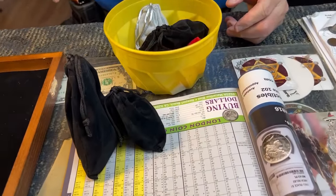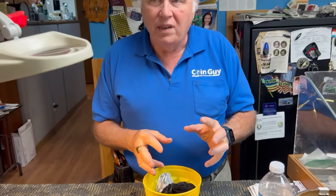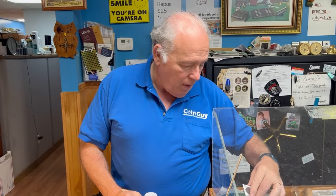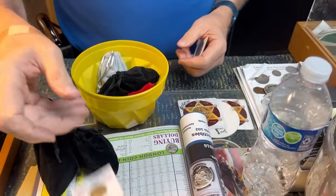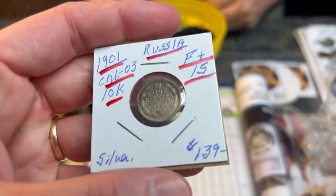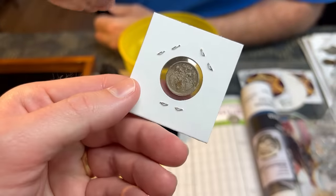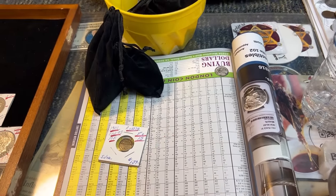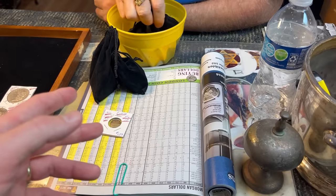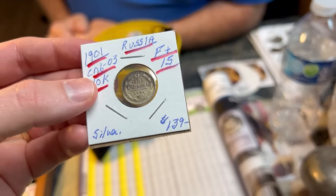I sold a bag this morning. These are mixed foreign coins — there's 10 troy ounces of world coins. That's not 10 ounces of silver; there's 10 ounces of coins. They're different weights, different purities. While sorting them, I pulled out a small Russian coin — $139 because of the variety. Most of them just have the lettering CNB, but this one has the O3 on it. The other variety is about half that value — still an $80 coin. These bags are $250 each.